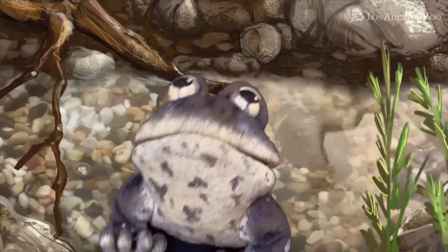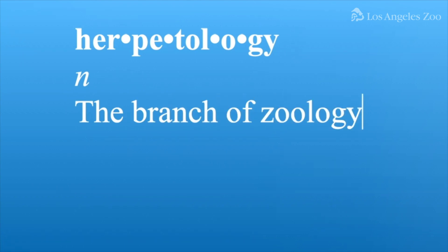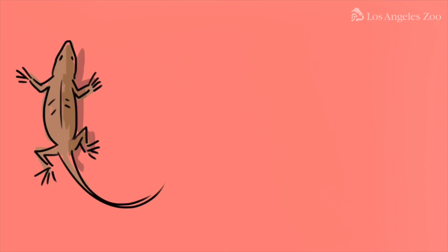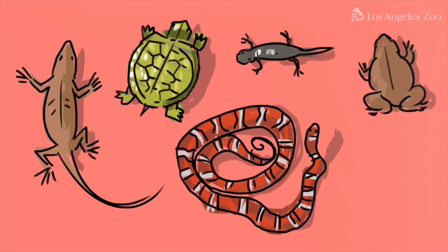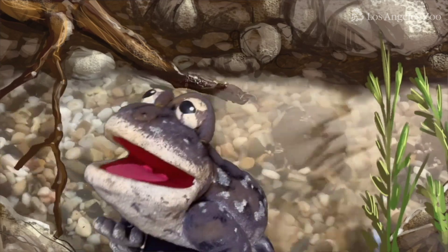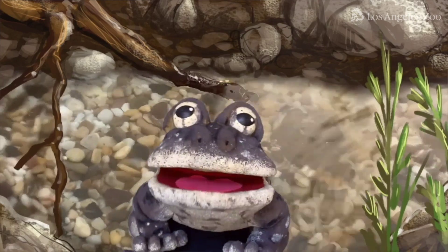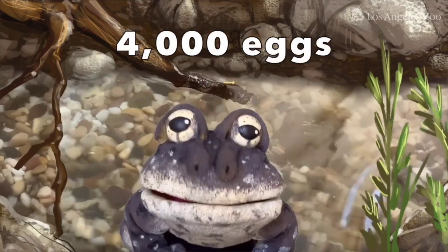Don't worry, because there are some humans who are helping us, including the L.A. Zoo herpetology department. Herpetology — the branch of zoology dealing with reptiles and amphibians: lizards, turtles, snakes, newts, toads, and frogs like me. These folks care for breeding groups at the zoo and then release the offspring into safe wilderness areas. In 2020, my L.A. Zoo friends produced more than 4,000 eggs.